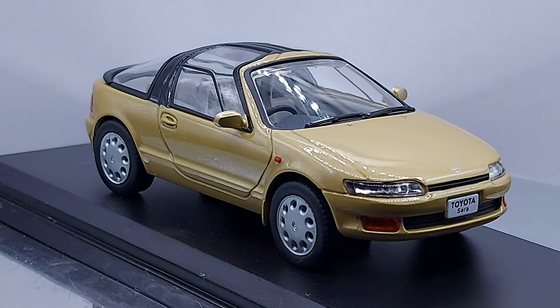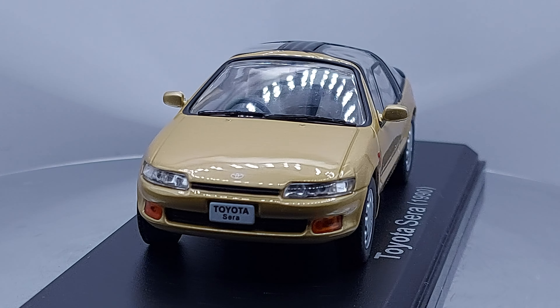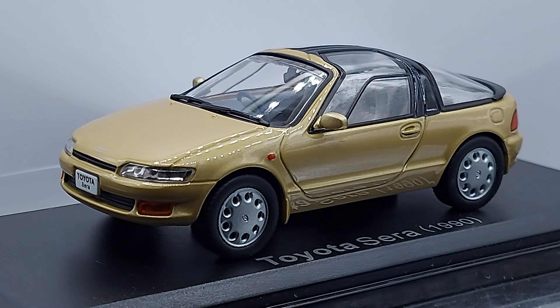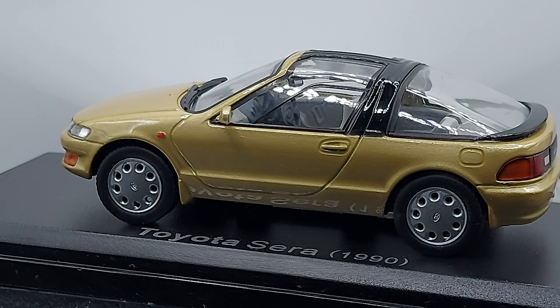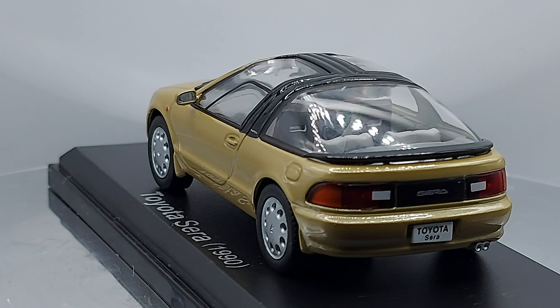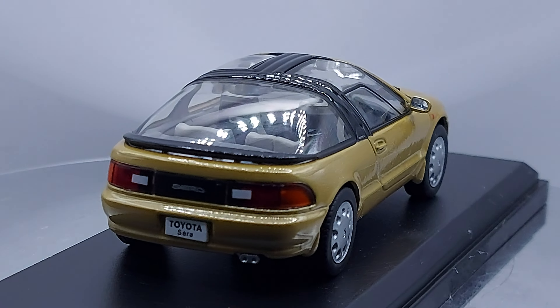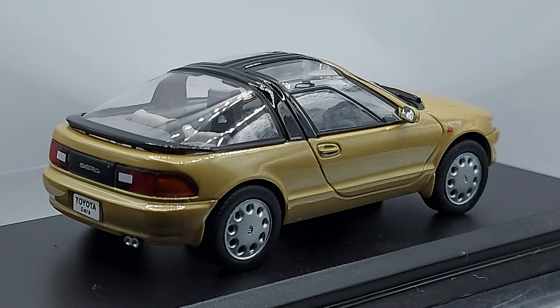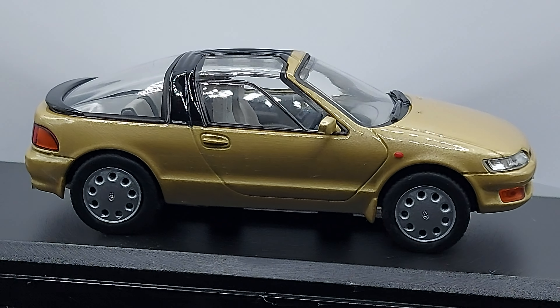It was only officially sold in Japan — so there it goes, that answers the question. This model was made between 1990 and 1996, about a six-year run. They came as automatics and they came as manuals.